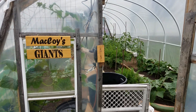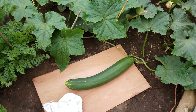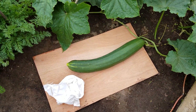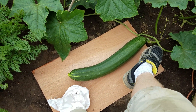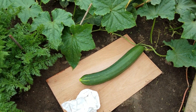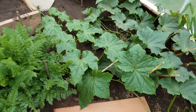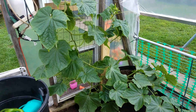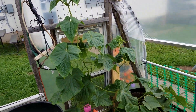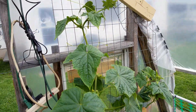Another quick update from McCoy's Giants Greenhouse. This cucumber is 14 days old today — about six pounds, a little ahead of schedule, which is really good. It's about 22 inches long already, so I'm pretty excited about that one. The cucumber in the smart pot here is doing good.